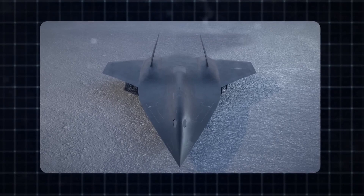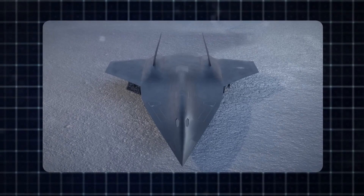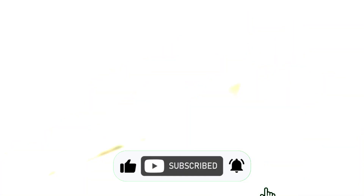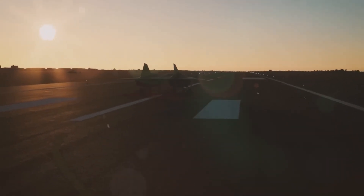If you found this peek into the SR-72 as thrilling as a Mach 6 flyby, don't forget to smash that like button. Subscribe for more deep dives into the world's most cutting-edge tech, because trust me, we're just getting started. And hit that bell so you don't miss when we uncover the next military marvel.